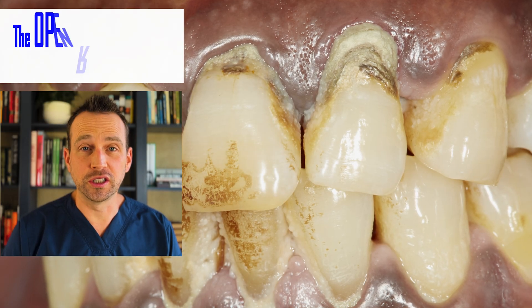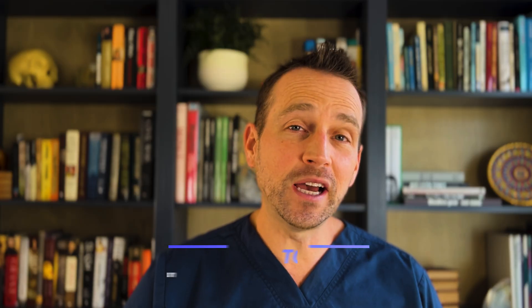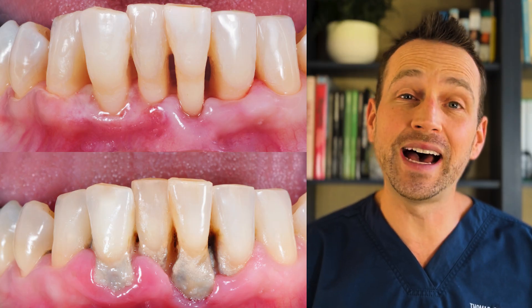Welcome to The Open Reduction, your channel covering all topics in oral and maxillofacial surgery. I'm Dr. Tom Bolton, and today we're doing a PSA on a topic that affects millions of people worldwide: periodontal disease.